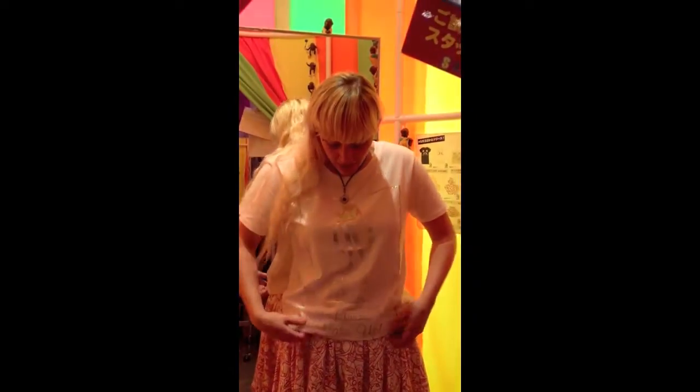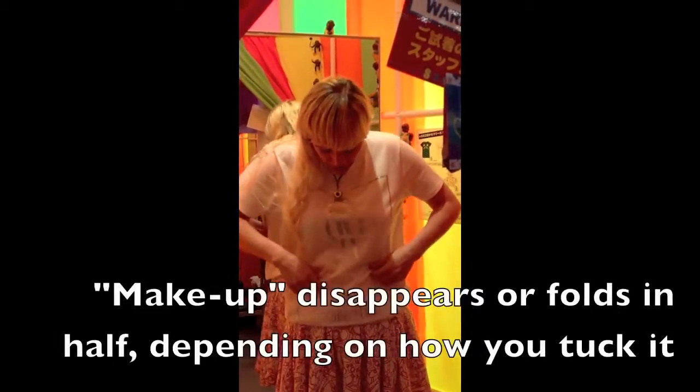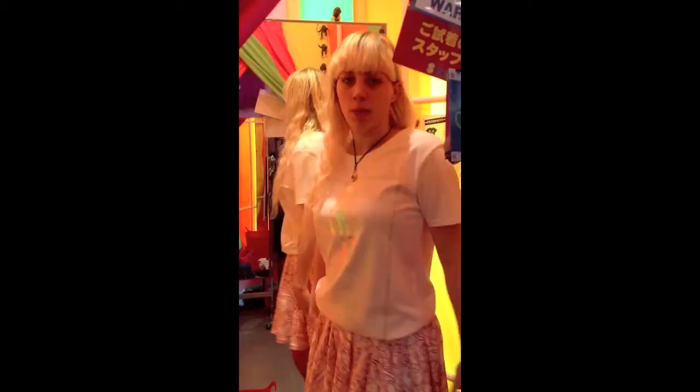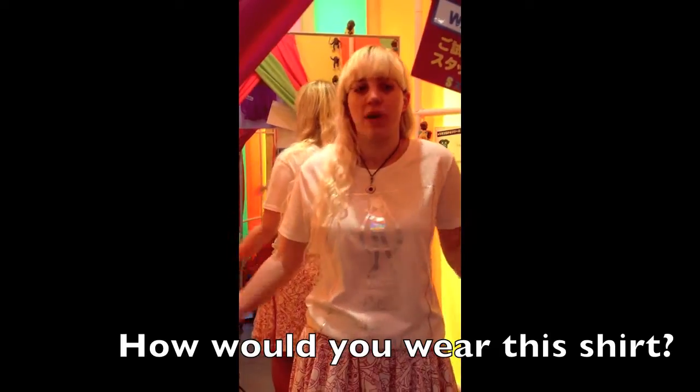I tucked the shirt in so you can see. I don't think it looks good with the skirt like I said before, but it kind of disappears when you tuck it and it kind of folds over. So I think you can wear it like this if you wanted to — it's not too bad. But what do you guys think? Give me some comments, let me know how you're going to wear it. I might not want to decide again and I have no idea how I'm going to wear it, so I guess we'll see.